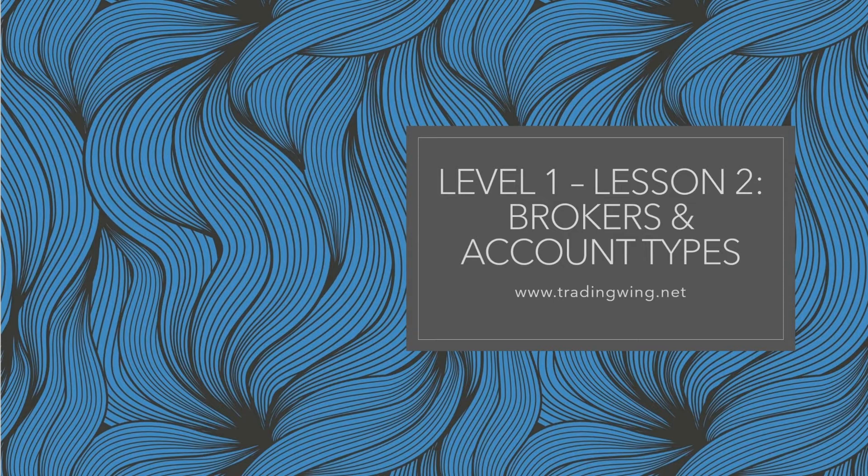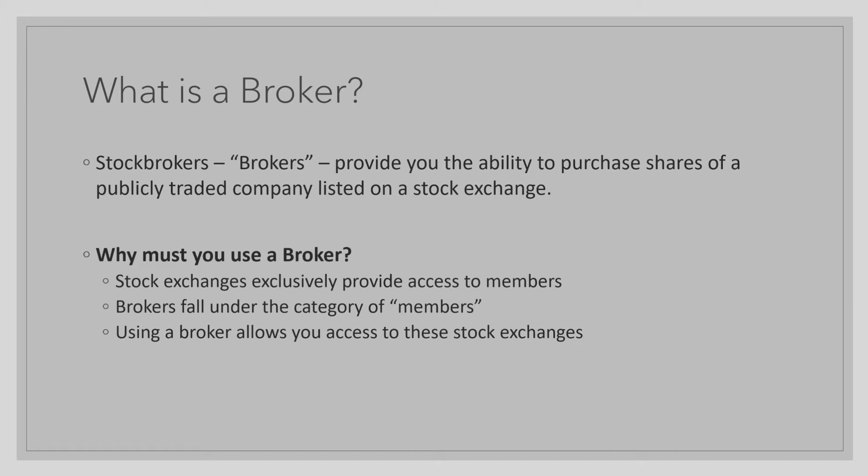What exactly is a broker? Stock brokers, better known as brokers, provide you the ability to purchase shares of a publicly traded company listed on a stock exchange. Stock exchanges exclusively provide access to their members, and brokers fall under the category of members.